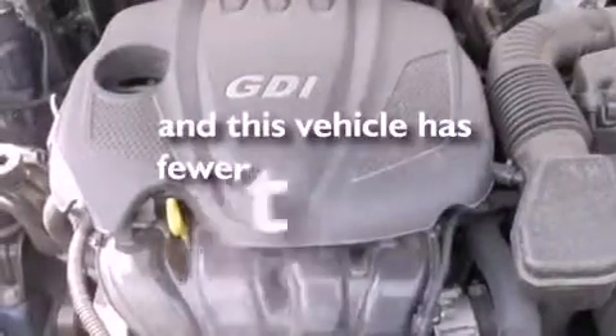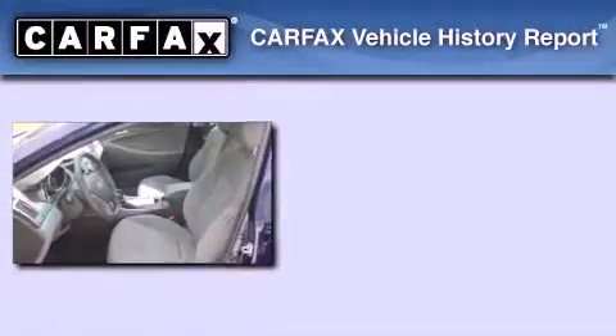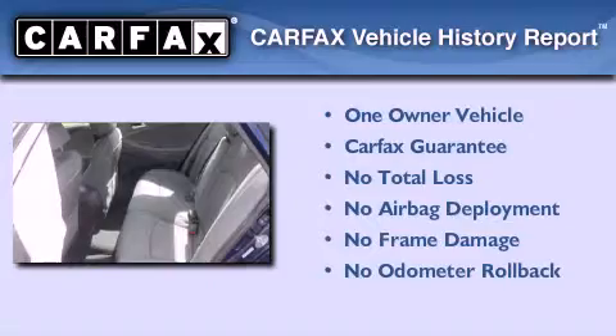This vehicle has less than 30,000 miles. This Hyundai has had only one owner, and it qualifies for the Carfax buyback guarantee.